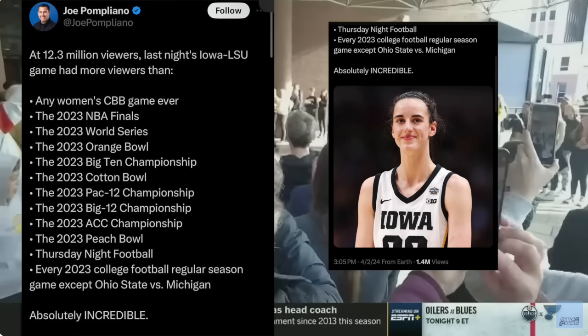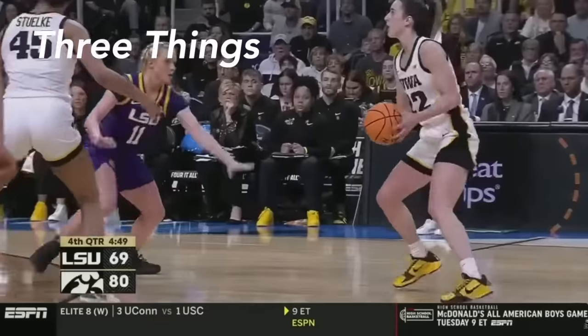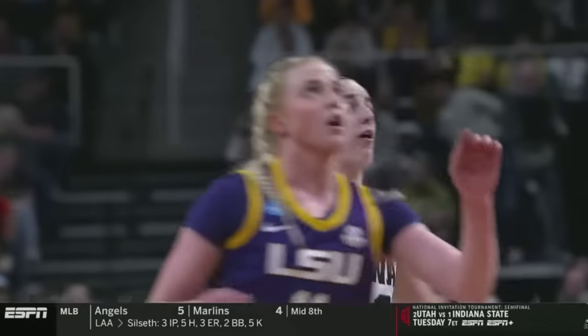The National Championship between Iowa and South Carolina had even more viewers. In this video, we're going to break down three things she does offensively in regards to shooting, driving, and facilitating that over and over again get defenders frustrated.